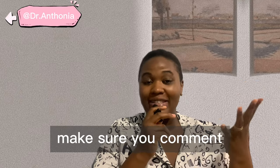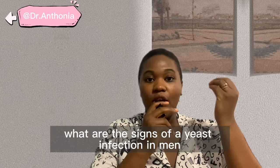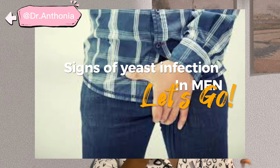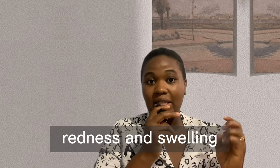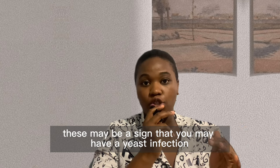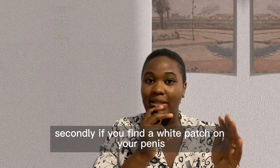So, what are the signs of a yeast infection in men? The first thing you should look out for is itching and redness. If there's itching, redness, and swelling, these may be a sign that you have a yeast infection. Secondly, if you find a white patch on your penis,